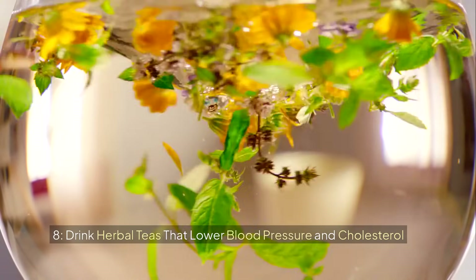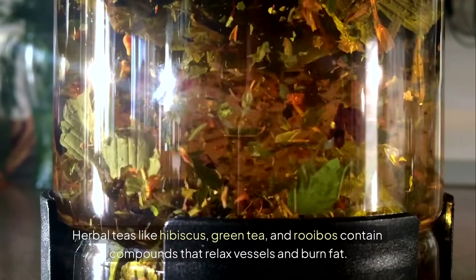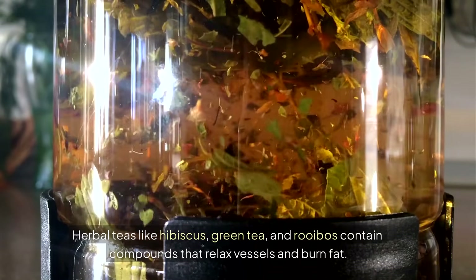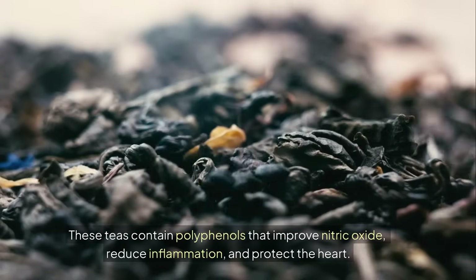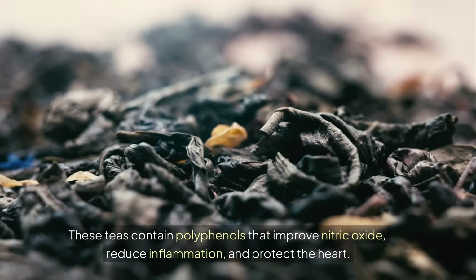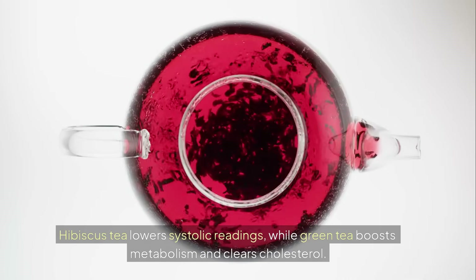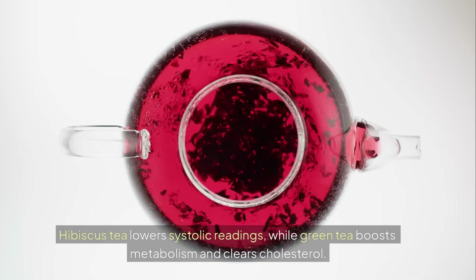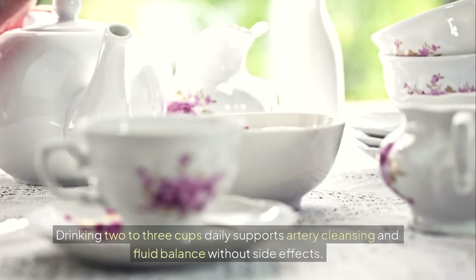8. Drink herbal teas that lower blood pressure and cholesterol. Herbal teas like hibiscus, green tea, and rooibos contain compounds that relax vessels and burn fat. These teas contain polyphenols that improve nitric oxide, reduce inflammation, and protect the heart. Hibiscus tea lowers systolic readings, while green tea boosts metabolism and clears cholesterol. Drinking 2-3 cups daily supports artery cleansing and fluid balance without side effects.